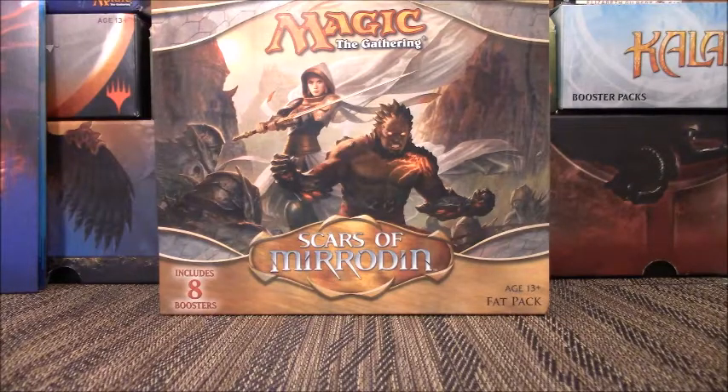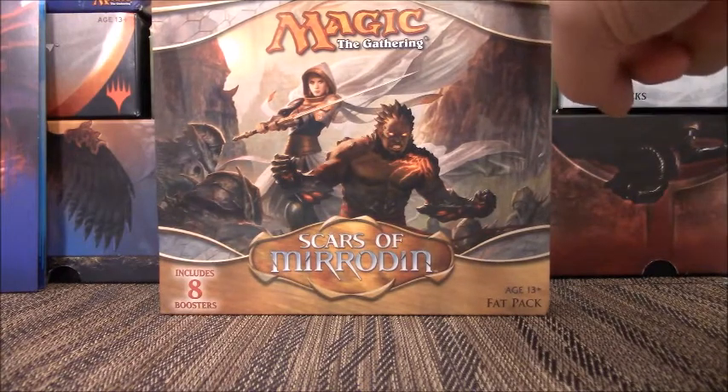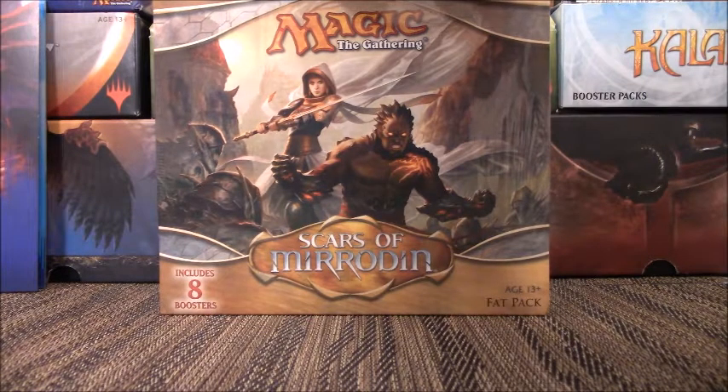What's up YouTube, this is Cory with Cory's Card Craze and I have another Magic the Gathering Fat Pack opening for you today. I have an old one — I have Scars of Mirrodin. Not super old, but old enough to be considered old. This is the very first fat pack I ever bought back when I was like 16 or 17.